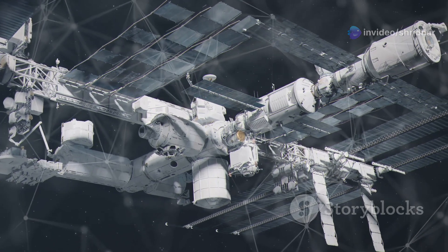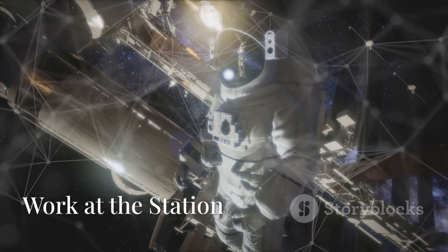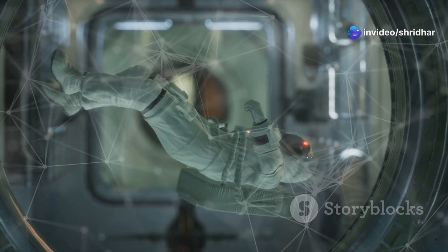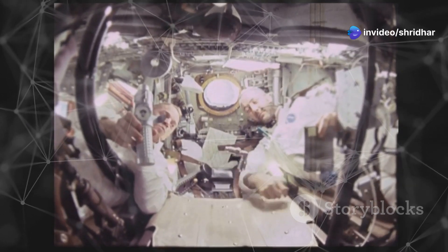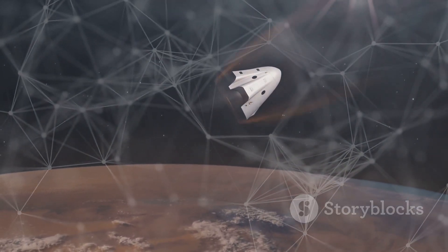Dragon stays at the ISS for several weeks. While docked, Dragon is a busy place — astronauts unload cargo from Dragon, including food, water, and science experiments. Dragon also brings back items from the ISS.